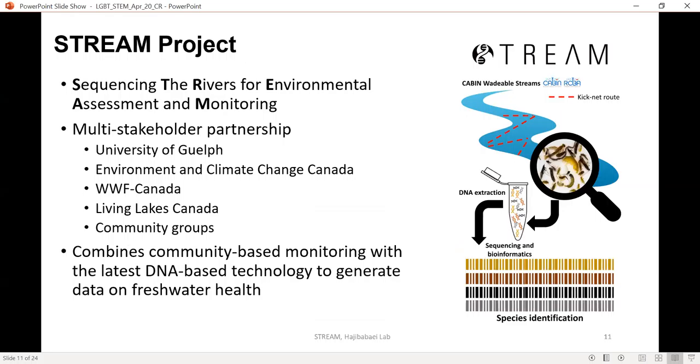STREAM stands for Sequencing the Rivers for Environmental Assessment and Monitoring. It's a multi-stakeholder partnership comprising the University of Guelph — where I am the postdoc and project manager — Environment and Climate Change Canada, WWF Canada, Living Lakes Canada, and the community groups who we partner with to collect samples and generate data. You can see here one of our outreach pieces, which is a large part of STREAM — letting community groups understand how we use this protocol to generate sequences and identify species. It combines community-based monitoring with the latest DNA-based technology to generate data in what is the first widespread project of its kind in Canada.